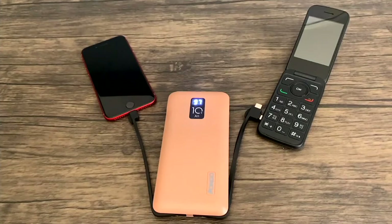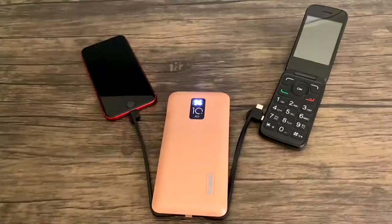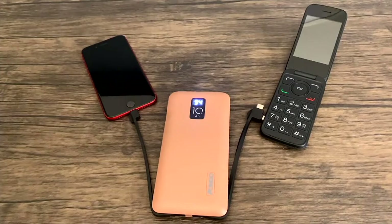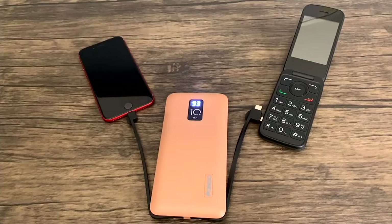See how the digital display on the Pongo starts to tick down? In 15 minutes, we're only depleting the Pongo by about 8%. It gets down to about 92%, and just watch how powered up I get these two devices simultaneously using the Pongo, using the attached cords.